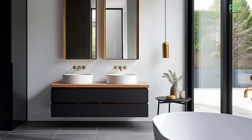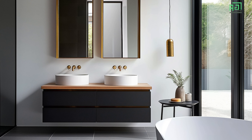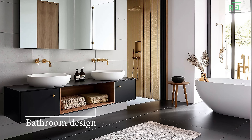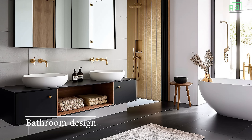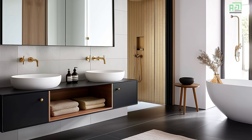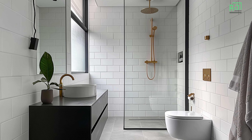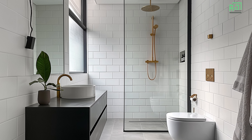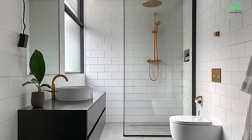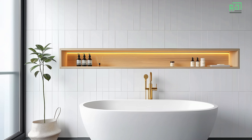Crisp white linens or soft, neutral-toned bedding maintain the overall sense of serenity. The bathrooms are equally minimalist, with clean lines, simple forms, and a focus on natural materials. The use of stone and ceramic tiles creates a spa-like atmosphere, while modern fixtures in matte black, brushed steel, or polished chrome add to the contemporary feel. A freestanding tub often serves as a focal point, positioned near a window to take advantage of natural light.